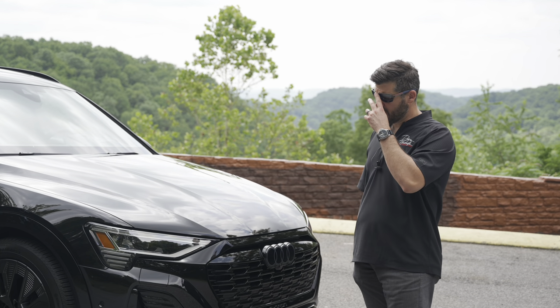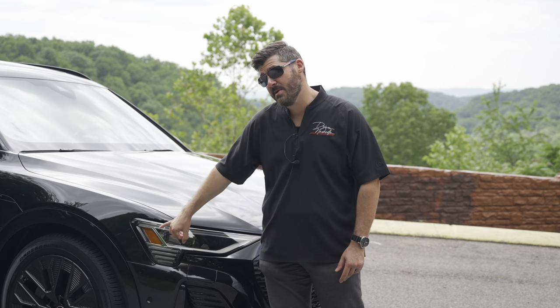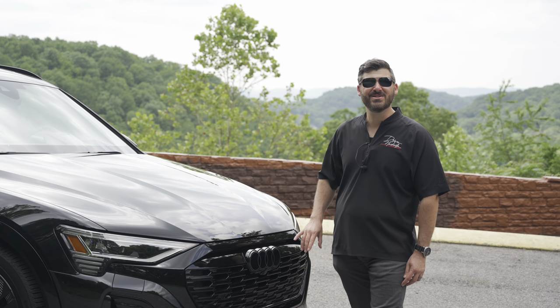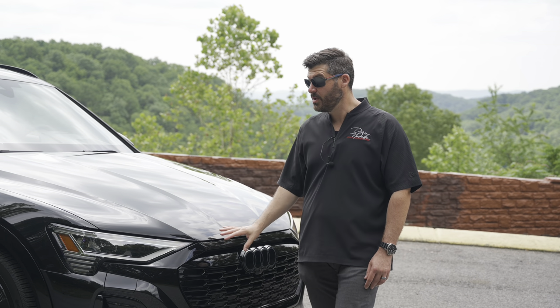With this particular Launch Edition package, everything is blacked out. You have the grille that's body-matched, and these awesome LED matrix headlights. They've restyled the whole front. At night, it lights up with a light bar, and it's also the same in the back — kind of like Porsche, where it's one consistent light across the front and rear. Looks really good at night.